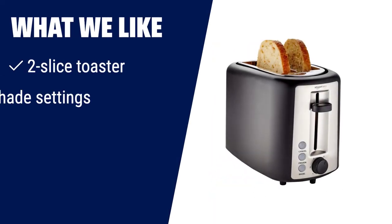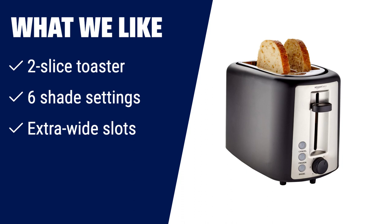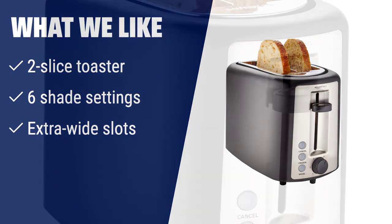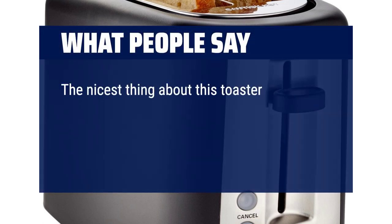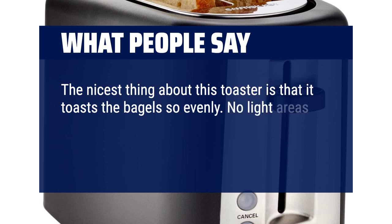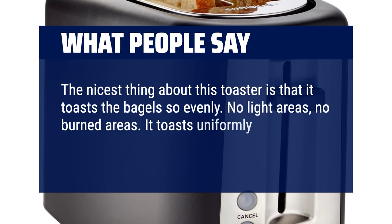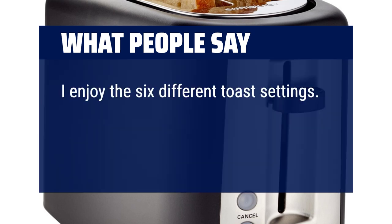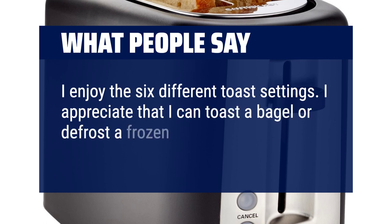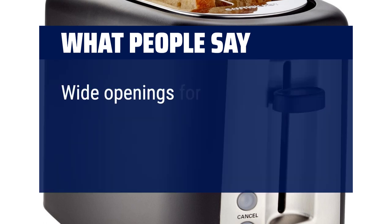If you like your toast just the way you want it, the Amazon Basics two-slice toaster is an excellent option. With its six-shade settings and extra-wide slots, you can customize your toast to your individual preferences. Whether you enjoy bagels or thicker slices of bread, this toaster can handle it all. What people say? The nicest thing about this toaster is that it toasts bagels so evenly — no light areas, no burned areas. It toasts uniformly across the surface of the bagel. I enjoy the six different toast settings and appreciate that I can toast a bagel or defrost a frozen waffle. Wide openings for thick bread.